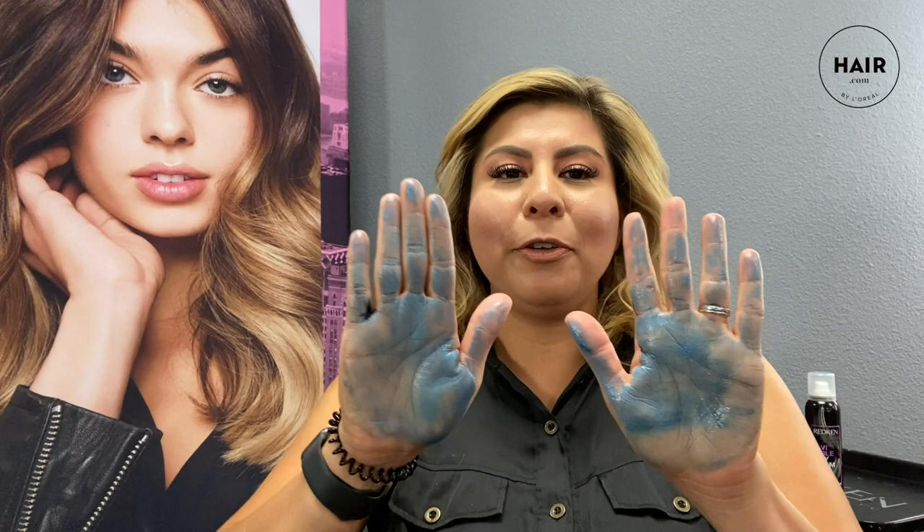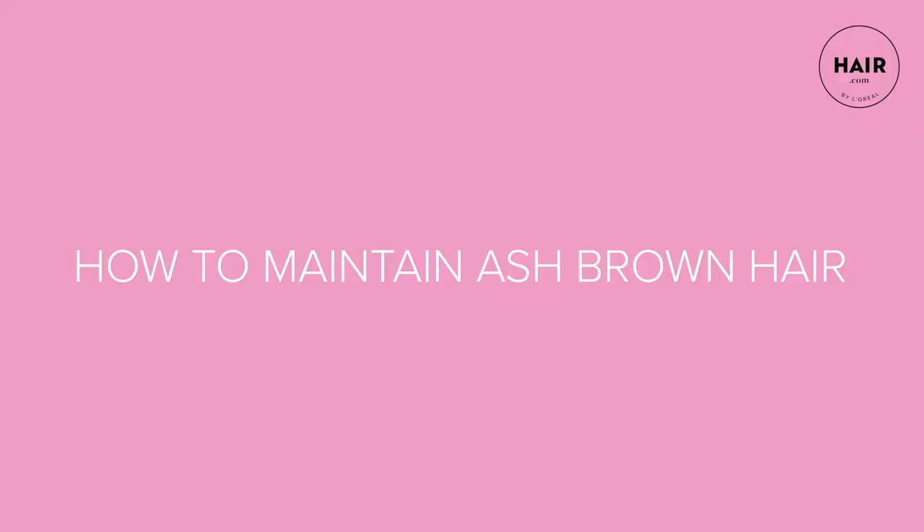I don't want you to get alarmed when you take this product home after purchasing it, because it is a blue base shampoo and conditioner. I've just put a little bit on my hands so that you guys can see. Hi, I'm Rosa Cisneros, Redken artist, colorist, and salon owner. I am super excited to share some great information on what's trending now with our hair colors.